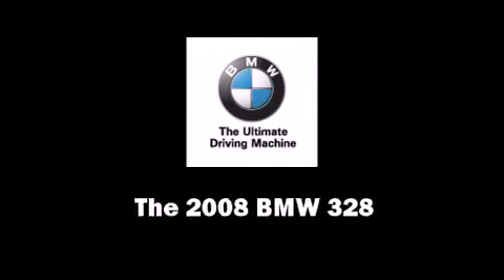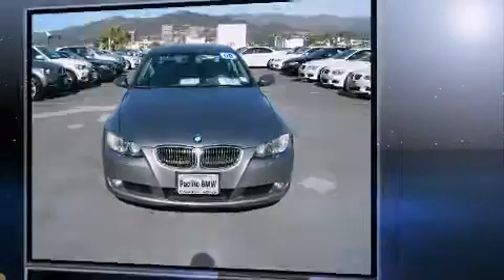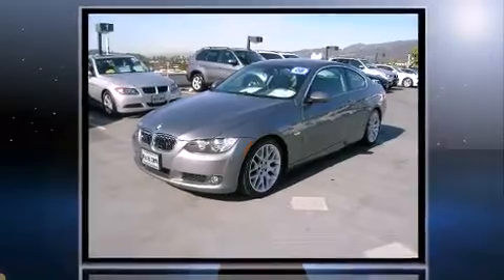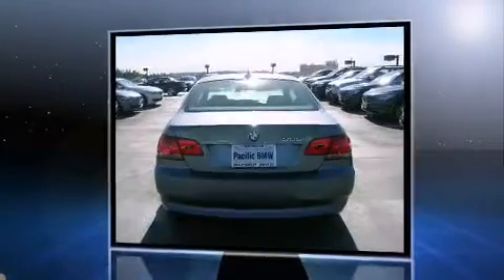Introducing the 2008 BMW 328. BMW made sure to keep road handling and sportiness at the top of its priority list. Under the hood you'll find a six-cylinder engine with more than 230 horsepower, providing a smooth and predictable driving experience.